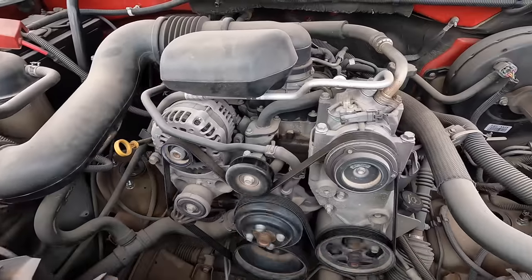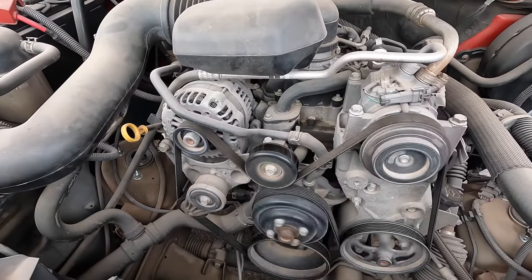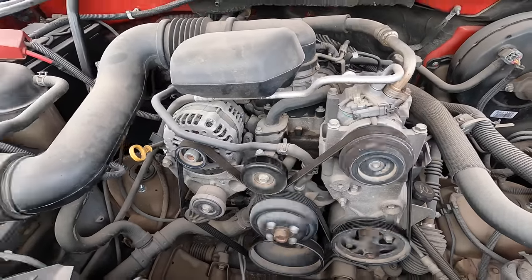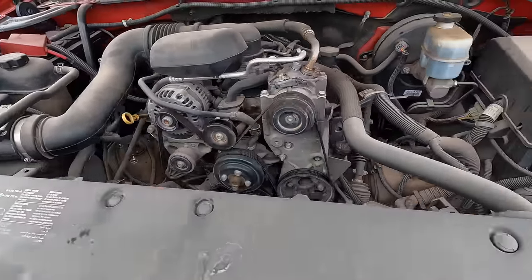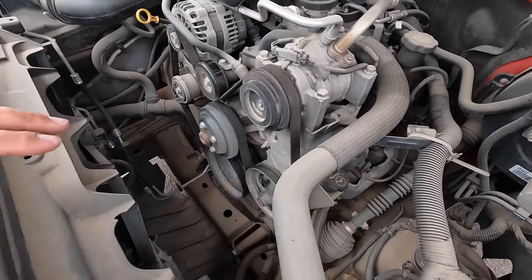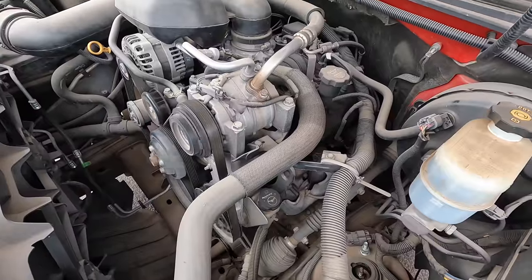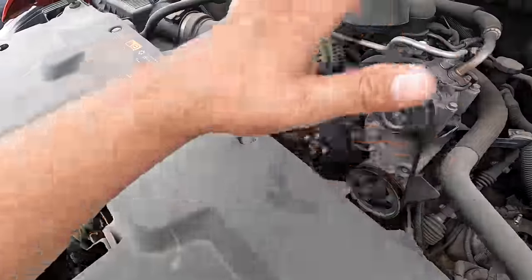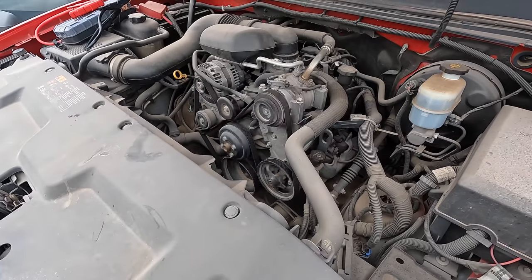Someone recently put new struts or shocks on the front — those are brand new. Doesn't look like it leaks a drop of anything. And another benefit of the six-cylinder: there's so much room for activities under the hood. This is so easy to work on. You can climb in here and sit down and change your spark plugs, you know what I mean.